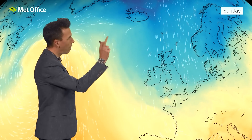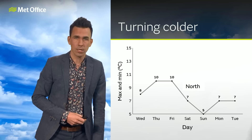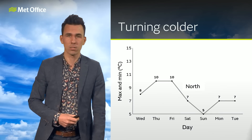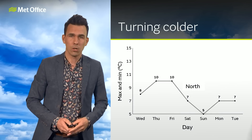That air is coming from the Arctic, bringing a marked temperature difference by the time we get to the start of next week. And it will be cold enough in some spots for snow, but this isn't looking like a really potent, very wintry northerly — it's just going to make it feel a bit colder, and mostly the snow will not settle.